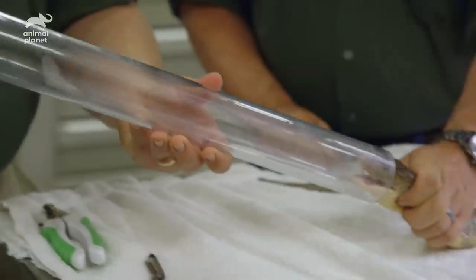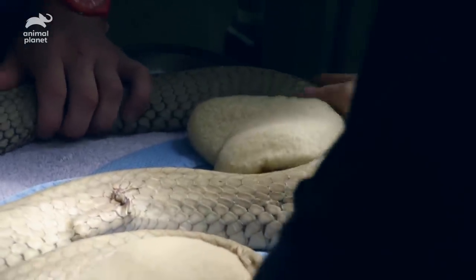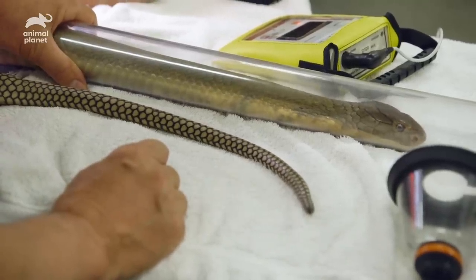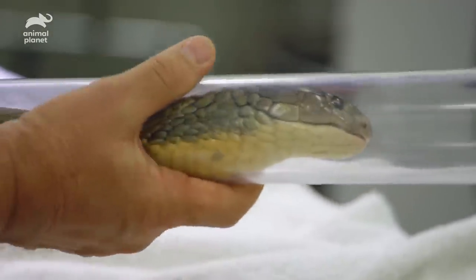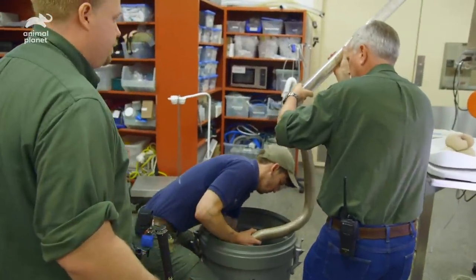Come on, time to wake up. The thing that makes it a little different than a mammal procedure is that king cobras, or reptiles in general, can hold their breath, so you just have to be patient and wait for the snake to wake up. There she is — she's like five minutes, she just hit the snooze button.